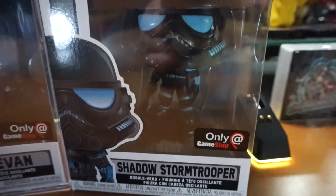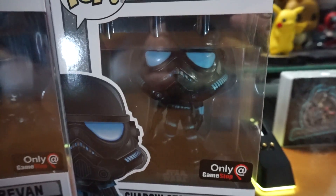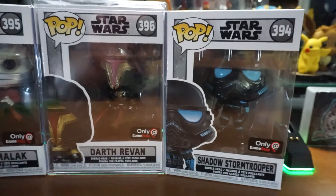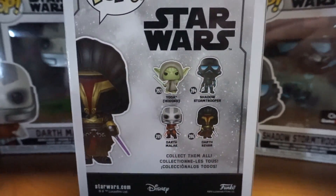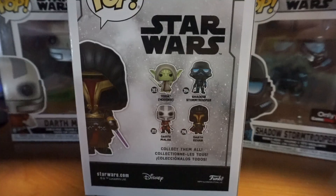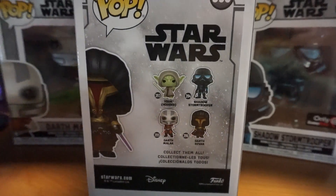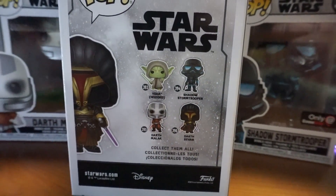The Shadow Stormtrooper is from Star Wars: The Force Unleashed. I've only got one of that one, and I don't necessarily intend on opening it, but I'm actually thinking that I may just get another one, because it's pretty cool. I'm sorry, I'm trying to finagle the lighting to get some better lighting in here.